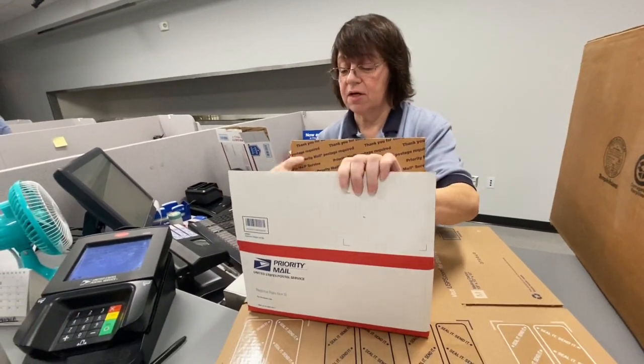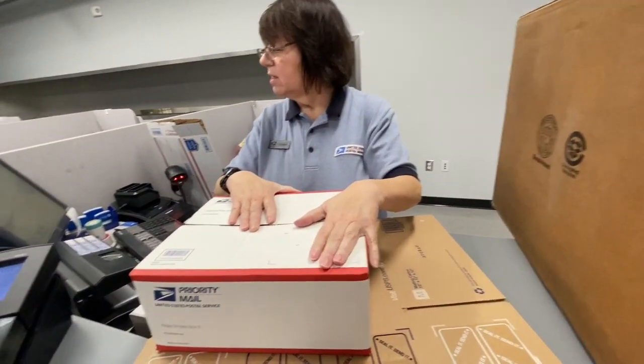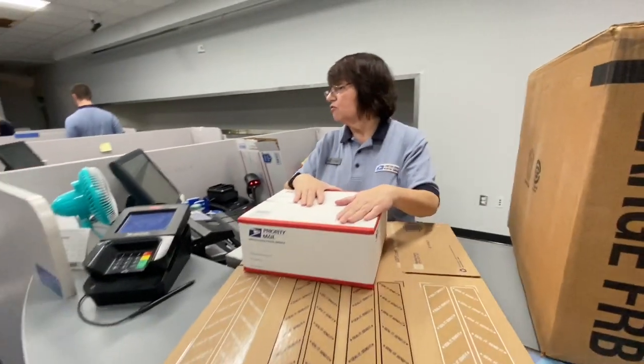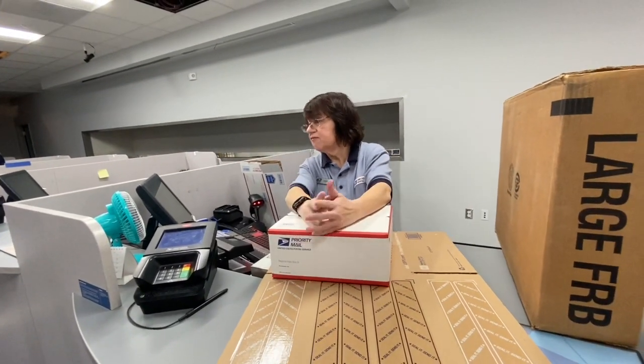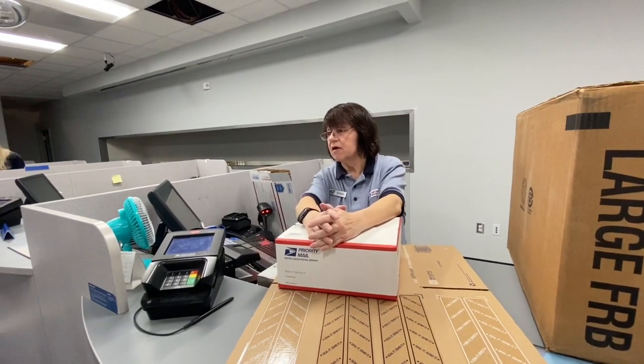The box is free. I'll buy the tape. So you would fill out from and to right here. It would be expected — today's Wednesday, so on Saturday. The postage would be $11.72. Now that's with insurance up to $50. Is that enough insurance coverage or do you need more?